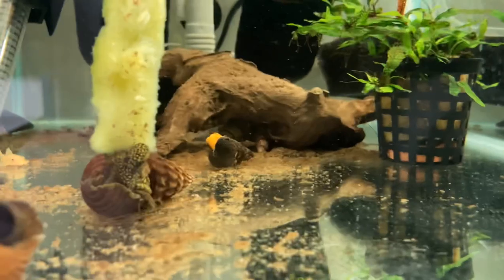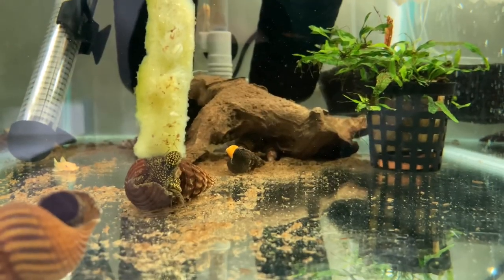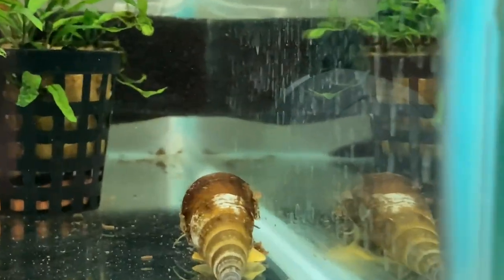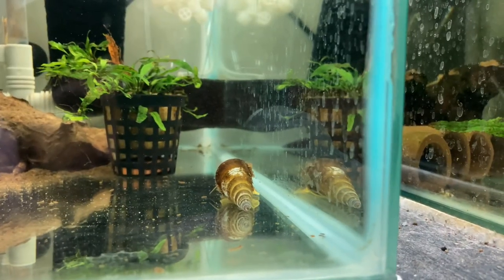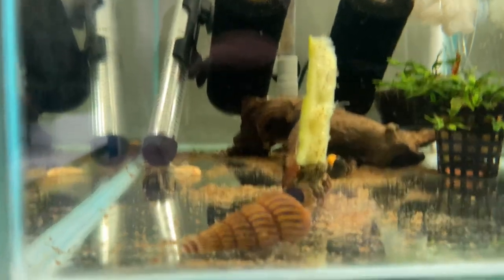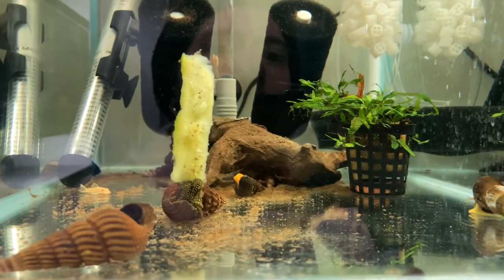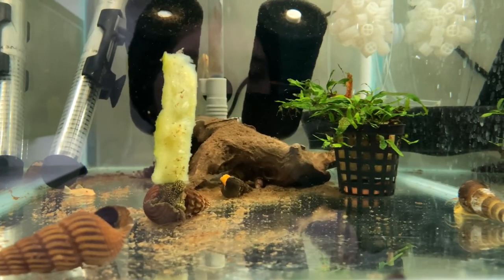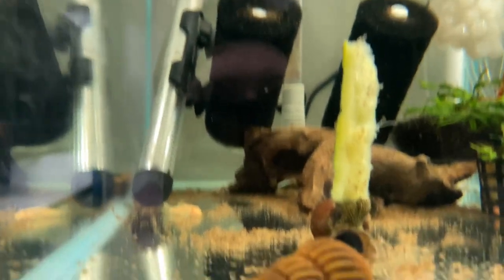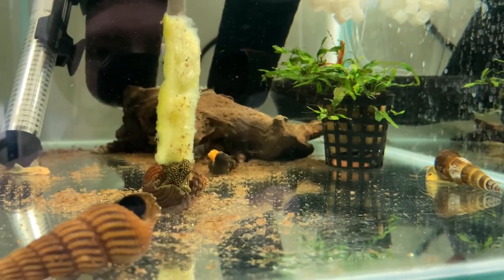I'm going to zoom in on the orange one — a really vibrant orange. And then you've got the yellow one just here. This one at the front is also another gold spotted. There are probably about 10 adults in here, but it's not a heavily stocked tank — I think there's maybe two bristlenoses, a couple of female fighters, and that's pretty much it. They all get along pretty well.